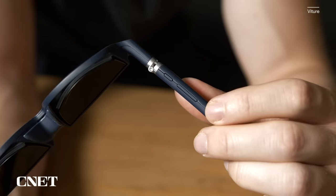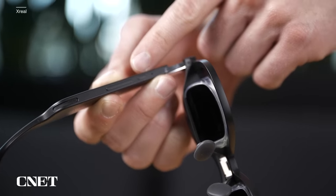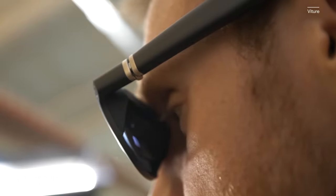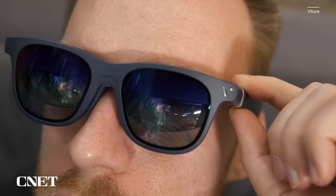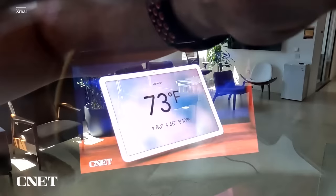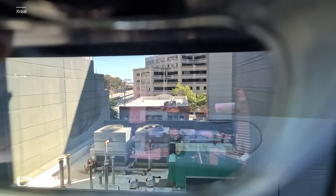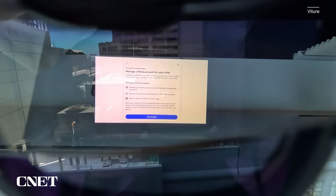Both glasses have three buttons located on one of their arms. On Xreal's, the front button turns the display on and off, while the longer connected buttons adjust how transparent and bright the image is. Vitour's long buttons do the same, while the front button adjusts the electrochromic film. This feature is really cool because it makes the area surrounding the display darken or brighten, helping block out extra light and immerse you more in your game or movie.